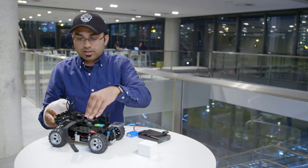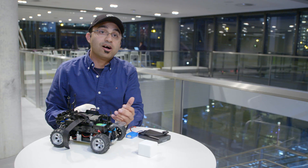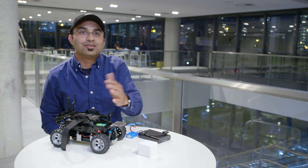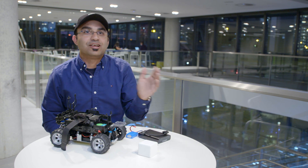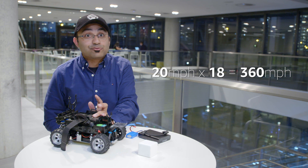This is a monster truck chassis so the car has a pretty decent suspension. The car so far we've seen can go 15 to 20 miles an hour. At a 1/18th scale, a car going 20 miles an hour — if you do the math it comes to around 360 miles an hour. That's really fast.